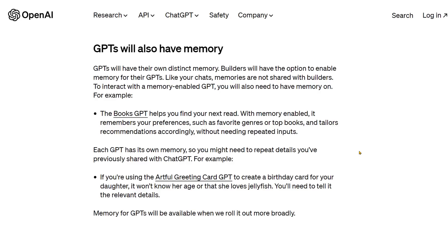And GPTs will also have memory. Those custom GPTs, if you're building GPTs, they will have their own distinct memory. As a builder, you have the option to enable memory for the GPTs. Now those memories will not be shared with builders. So if you're interacting with a GPT that you found on the store, it will remember things about you, but those things won't be shared with the makers of the GPT — the builders.